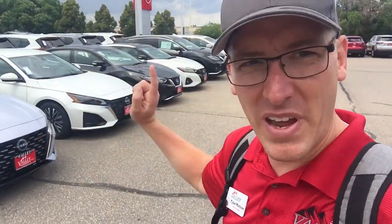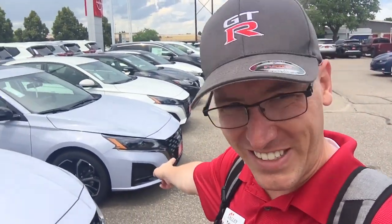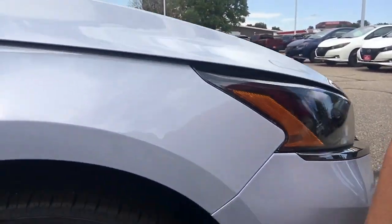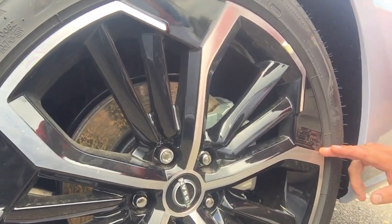Even the rims are specially labeled for the SR. Let's see if you can see that from here — look at this: you've got the special SR labeling on the wheels. I'm so impressed with Nissan this year; they've poured so much more quality back into their products.